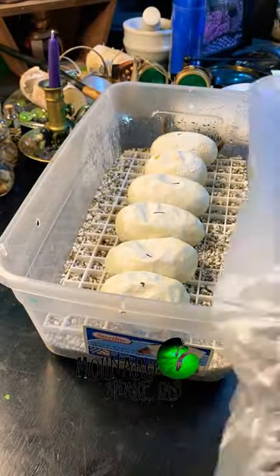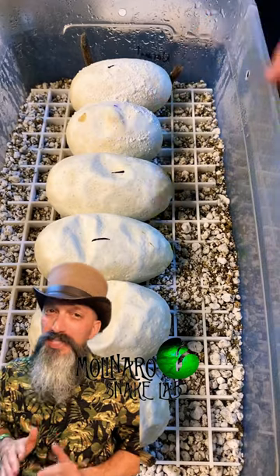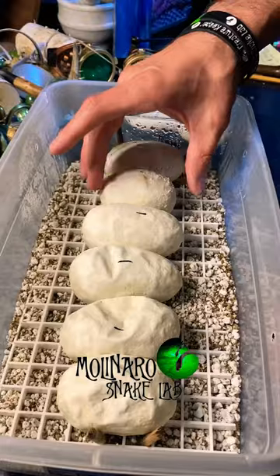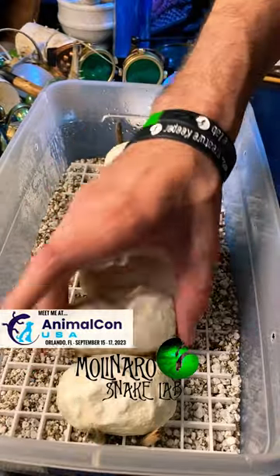These ball python eggs are on day 47 of incubation. A few weeks ago this egg developed some mold and we treated it with some antifungal powder. It cleared up the one spot but I see another spot developed. I expect this clutch to start hatching in a week or so, and if that spot begins to grow I'll consider cutting open the egg in an attempt to save the baby snake.